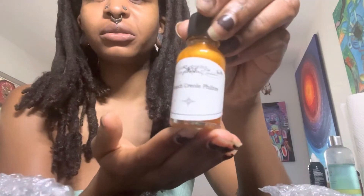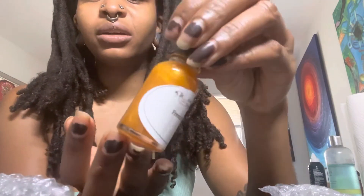They have an Etsy page that has a lot of reviews, so I like to go on there to look at the reviews. But they also have a website, and it's preferred to order off their website because they carry a lot of oils only on their website that are not on their Etsy. So yeah, here we go — here's the French Creole.